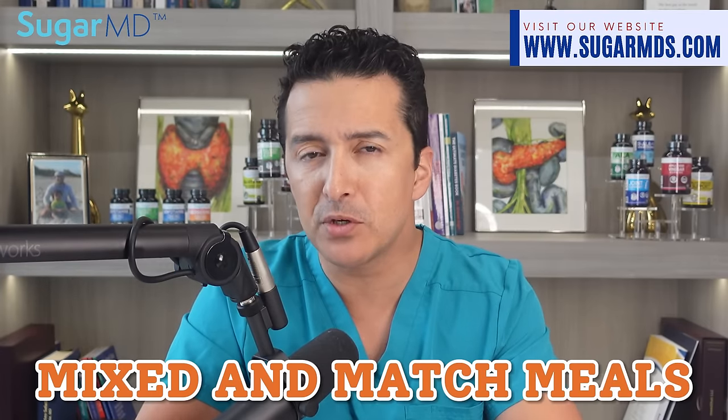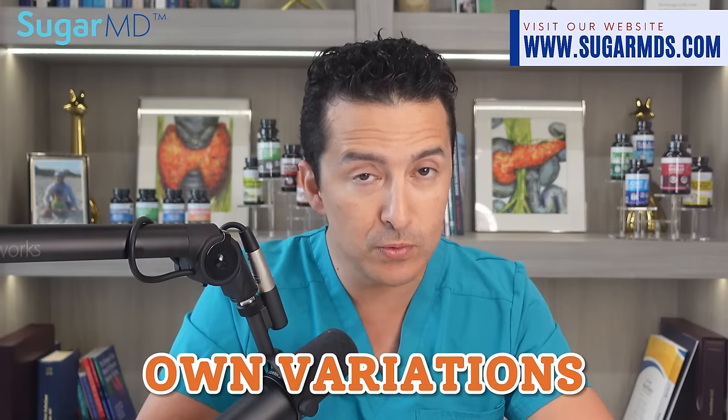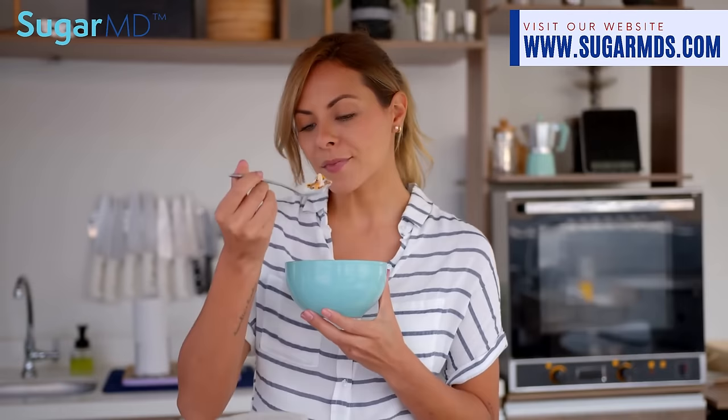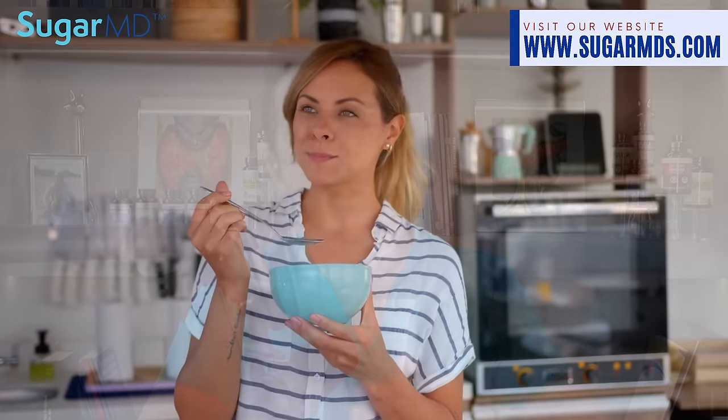There you have it — seven days of delicious and healthy meals to help you lower your blood sugar levels. Feel free to mix and match meals from different days or come up with your own variations. Remember, healthy eating doesn't have to be boring or restrictive. With a bit of creativity and some tasty ingredients, you can enjoy a variety of meals while keeping your blood sugar in check.